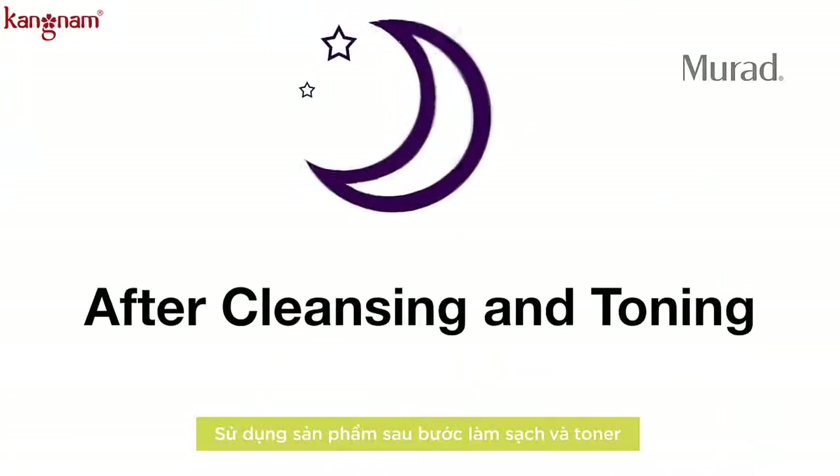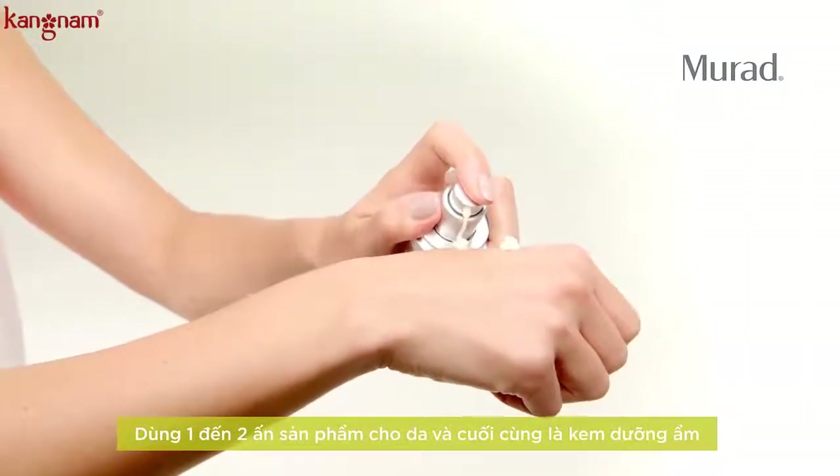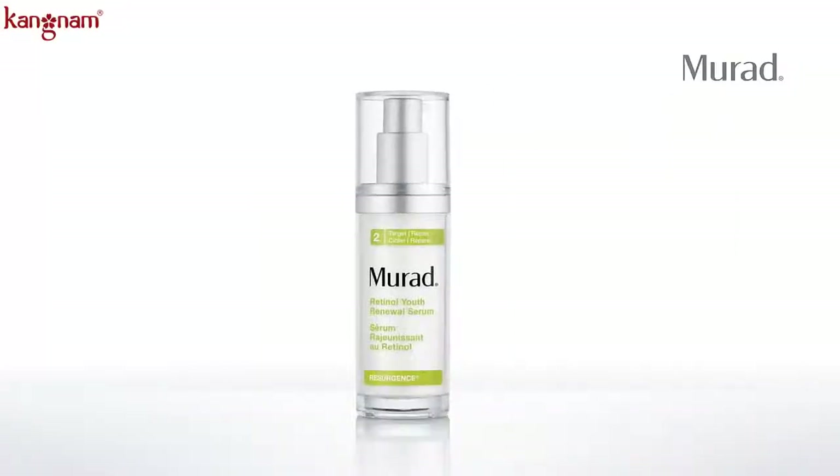Use at night after cleansing and toning. Apply one to two pumps all over the face and then follow with a moisturizer. Any client can use this at any age to restore youth. Retinol Youth Renewal Serum is truly retinol for all.